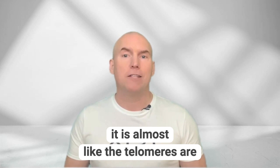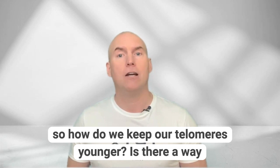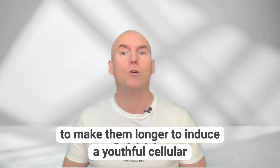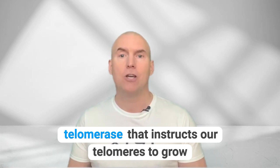It is almost like the telomeres are an instruction book for a cell on how to function. So how do we keep our telomeres younger? Is there a way to make them longer to induce a youthful cellular state?